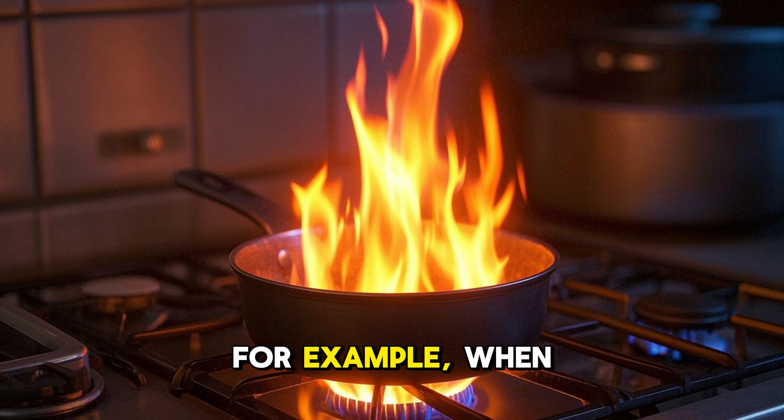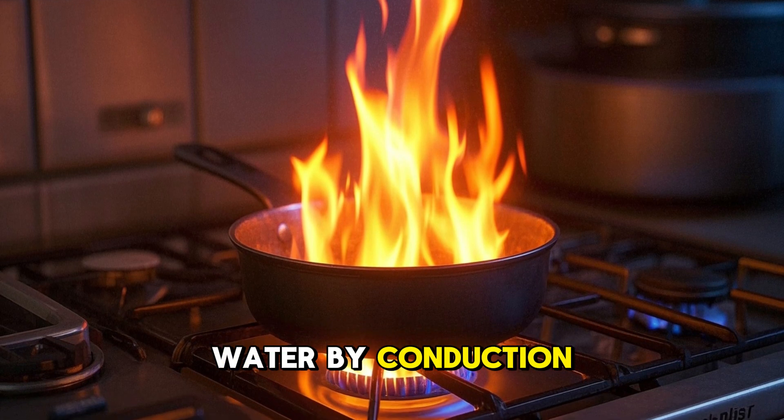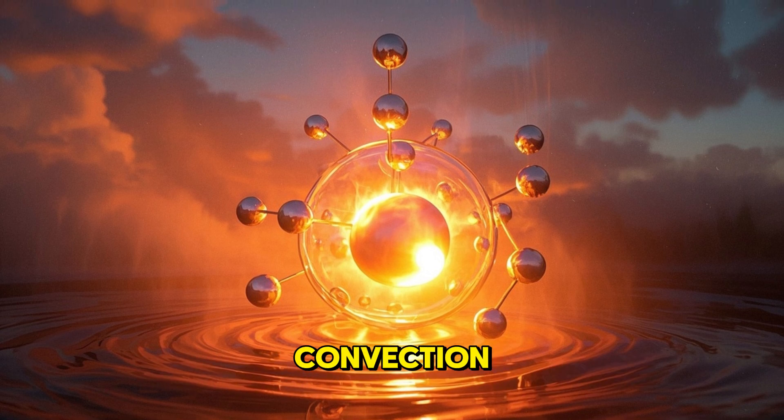For example, when water boils, the heat from the stove is transferred to the water by conduction. Then the water molecules move and mix, transferring heat throughout the pot. This is called convection.